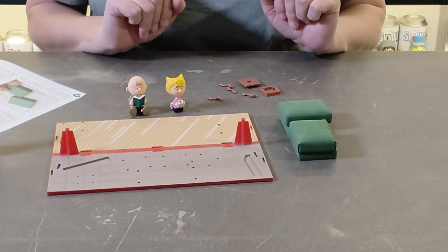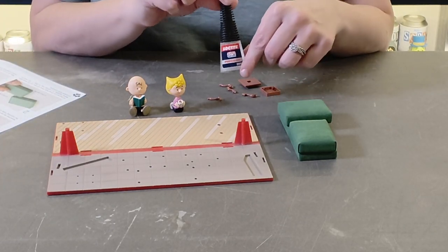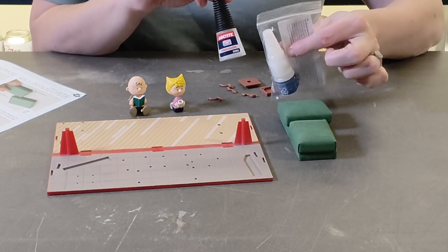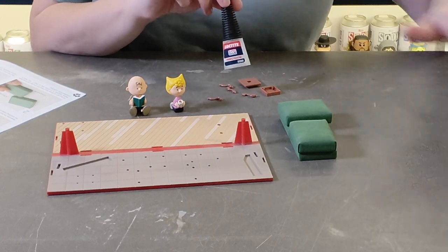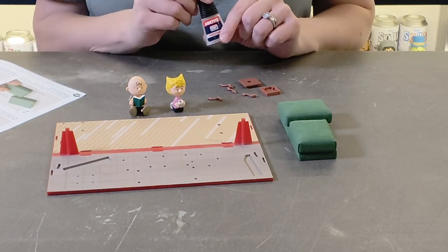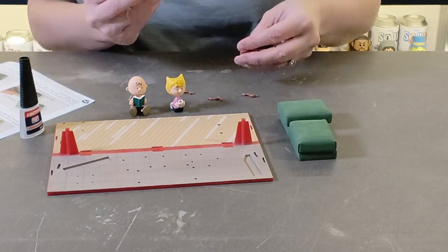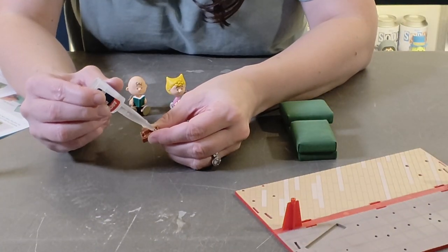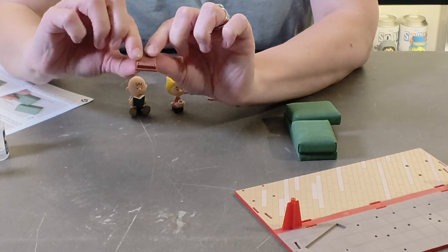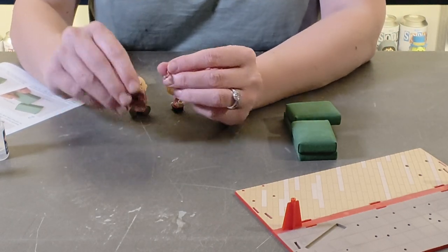Now I'm assembling the side table. I'm using Loctite superglue — the precision version. We've used this several times on other part builds and it works really well. The kit does come with glue but we prefer to use something we're comfortable with and know works. The tabletop just clicks in place, and then I'm putting a tiny little bit of glue on each of the legs to help keep everything in place.